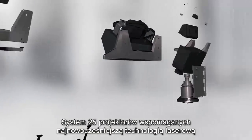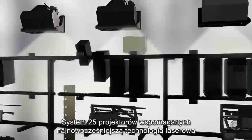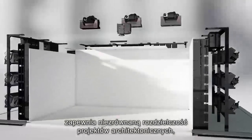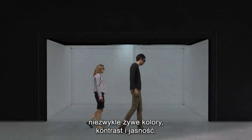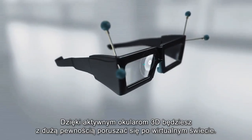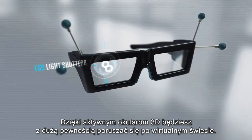25 projectors make architectural designs come to life in unequalled resolution, with cutting-edge laser technology creating the most vivid colours, contrast and brightness. Active 3D glasses allow you to be immersed in this virtual world.